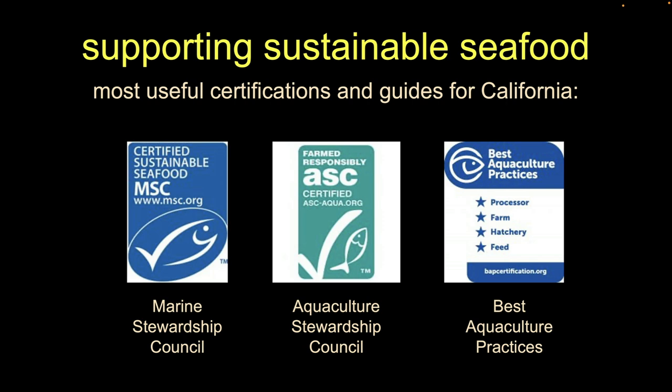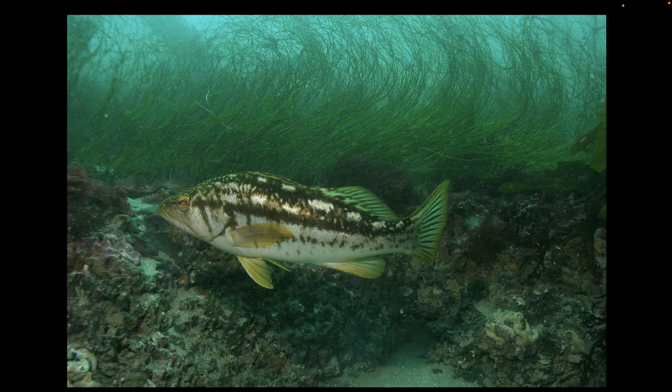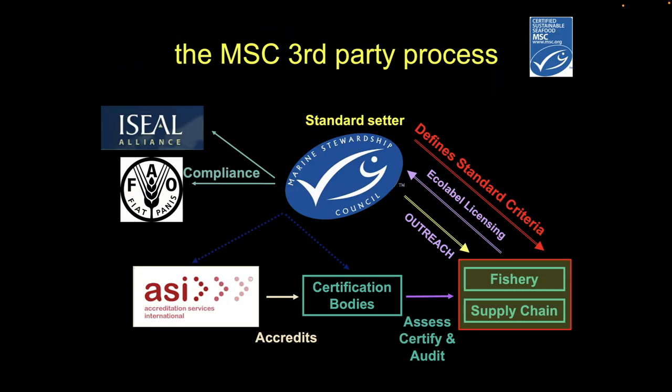The two aquaculture certifications on the right are relatively rare — keep your eyes out for them, but we don't encounter them very often. MSC is also relatively rare, but it's by far the biggest one. MSC is a so-called third-party certification, meaning it's not the producer and it's not the regulator — it's an independent arbiter. That's where the 'third party' label comes from.